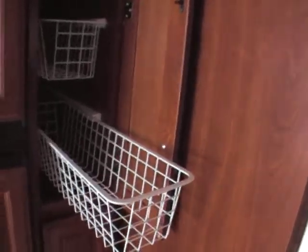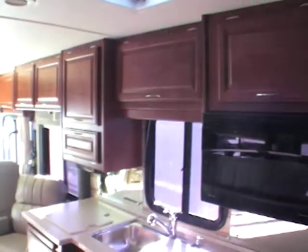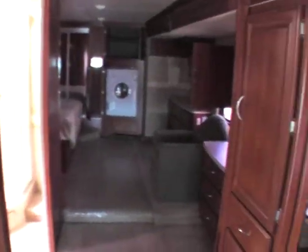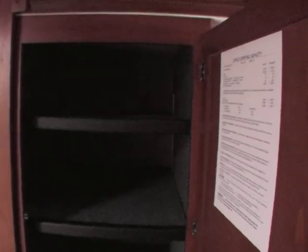Right beside the fridge we have pull-out pantry trays — great for putting all your kitchen items. There's another one down here as well. Lots of kitchen storage, and I know that's very important. With a unit of this size you want to have plenty of storage for all your personal items on long trips. There's another large cabinet here with two shelves and drawers below that.